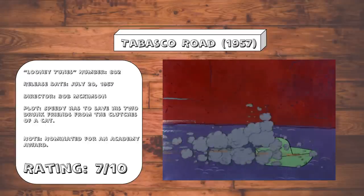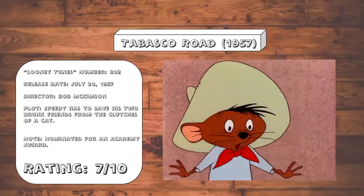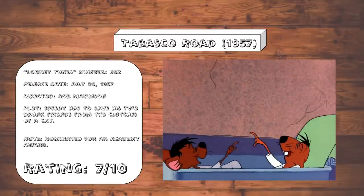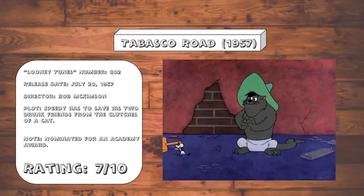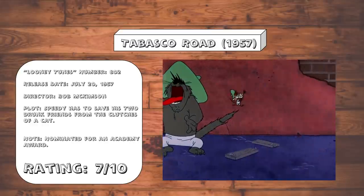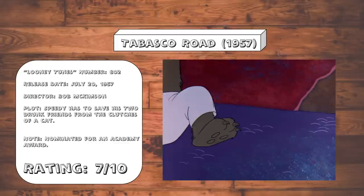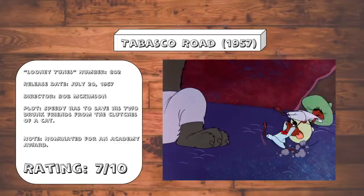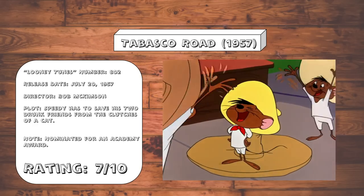Tabasco Road. Honestly, we all deserve a mate like Speedy Gonzalez, looking out for his drunk buddies even after they keep getting themselves into trouble. It's hard to argue this cartoon's pacing is that great, as most of the fight with the cat is made up of one joke in which Speedy slows down what he did so the audience can get a good look at it. But overall, it's an enjoyable, if unremarkable, time. But seriously, this was nominated for an Oscar, but What's Opera Doc wasn't.